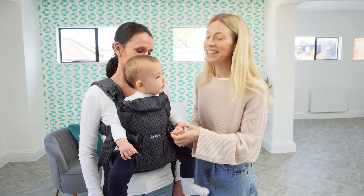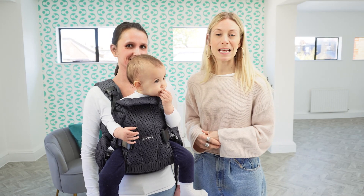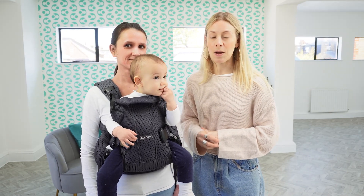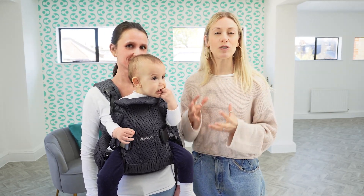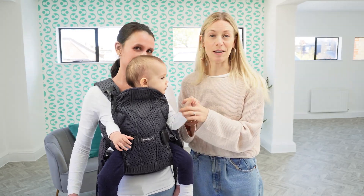This is the BabyBjorn Carrier One Air, modelled here by Oli who's 10 months old, and it's one of the most popular baby carriers on the market. Now if you like the idea of a structured, really supportive, engineered carrier, then this is a great one.